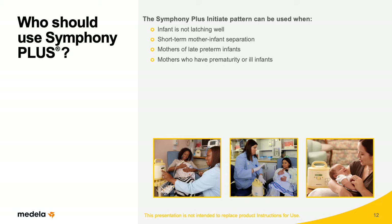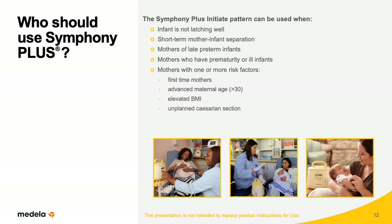Pump-dependent mothers whose infants are unable to breastfeed because of prematurity or illness also benefit from Symphony Plus. In addition, mothers with one or more of the following risk factors may also benefit: first-time mothers, advanced maternal age, elevated BMI, or unplanned cesarean section. These moms may pump long enough to use both the Initiate and Maintain programs.